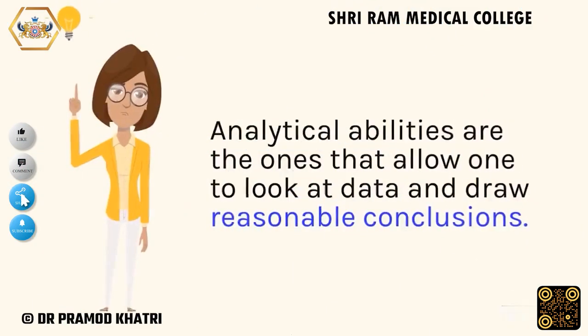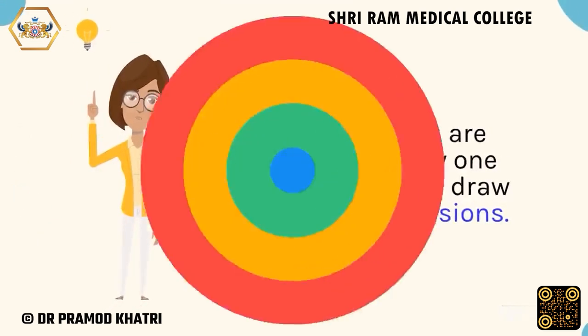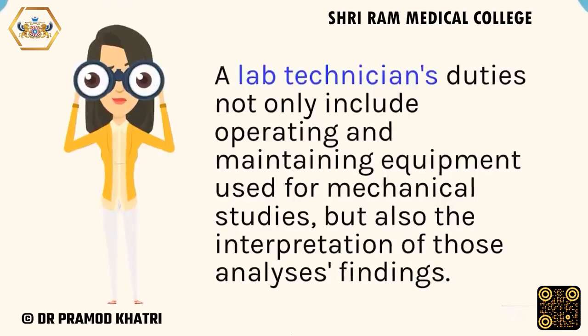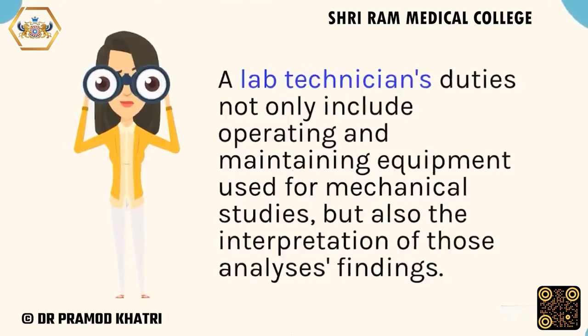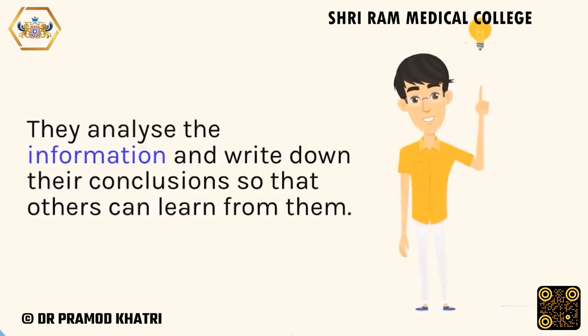Analytical abilities are the ones that allow one to look at data and draw reasonable conclusions. A lab technician's duties not only include operating and maintaining equipment used for mechanical studies, but also the interpretation of those analysis findings. They analyze the information and write down their conclusions so that others can learn from them.